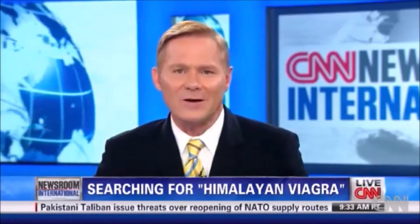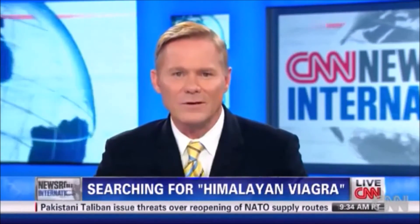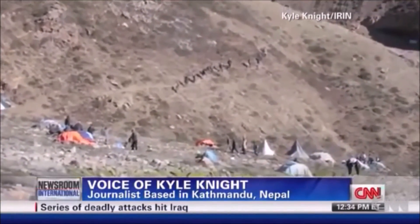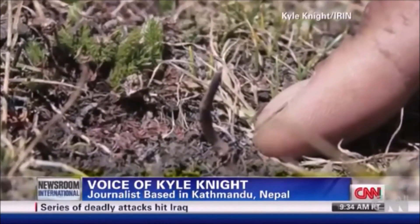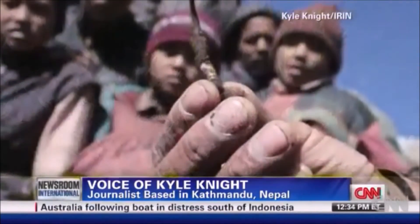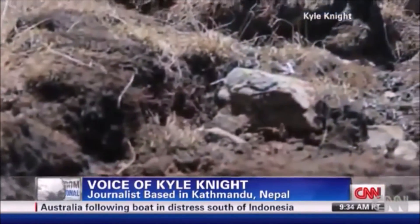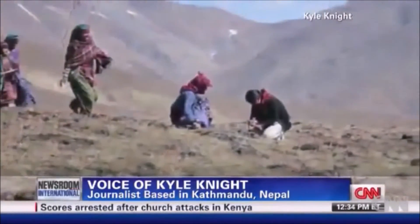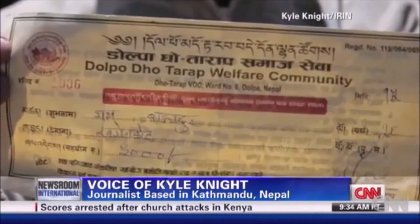First of all, tell us about this fungus — what it looks like, how it's found, and how it's consumed. Well, it's an extremely small specimen that sticks out of the ground and looks essentially like a thick blade of grass. What happens is that a parasitic fungus kills and mummifies a caterpillar underground, then grows up out of its brain and sticks out of the ground. People are essentially looking for a piece of fungus attached to a caterpillar corpse, sticking out of the ground about one to four centimeters.